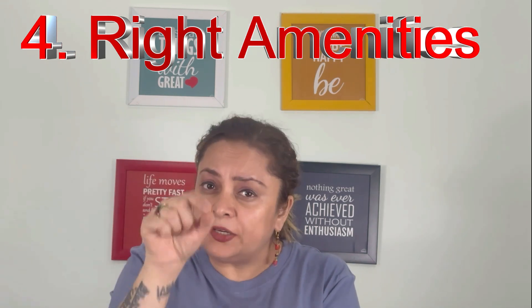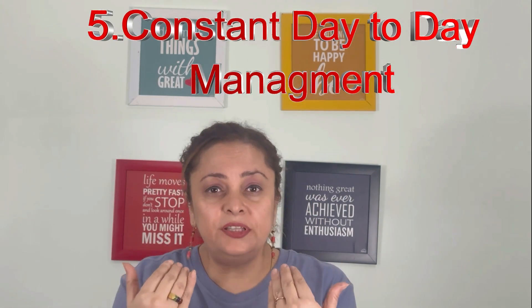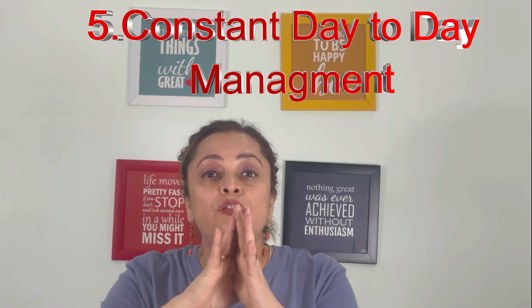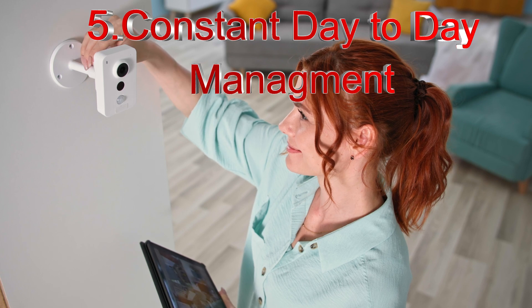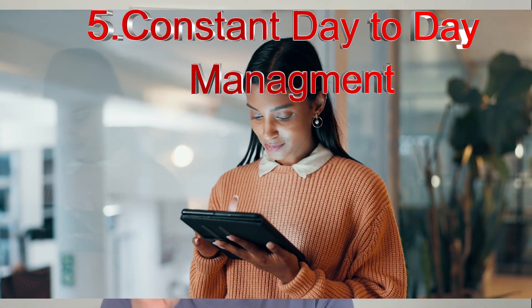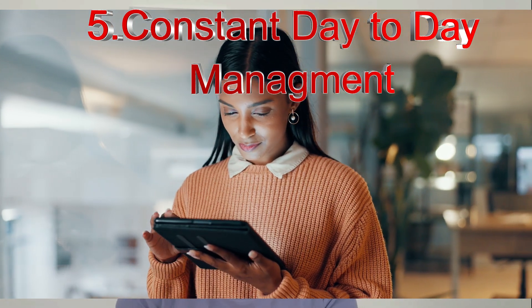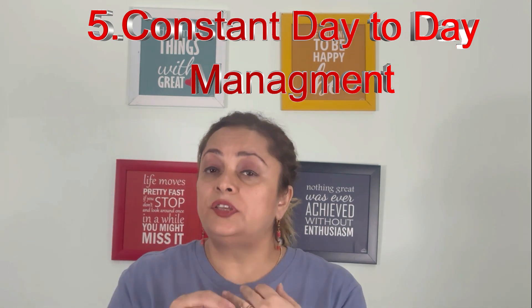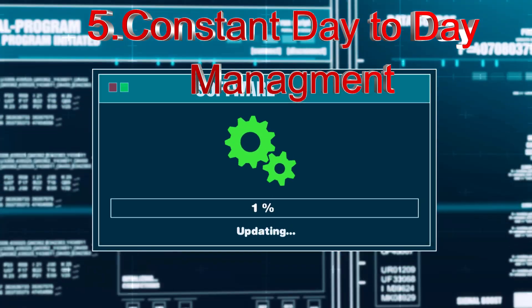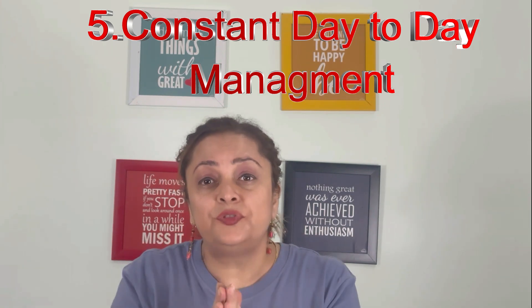There is a constant need for active day-to-day management. Unlike the common assumption, the management of these units is not completely hands-off. Even if you install the latest state-of-the-art management software and automate most functions, you will still need active management to oversee business operations. Self-storage facilities require regular upkeep including security system checks, software updates, climate control, and pest control.